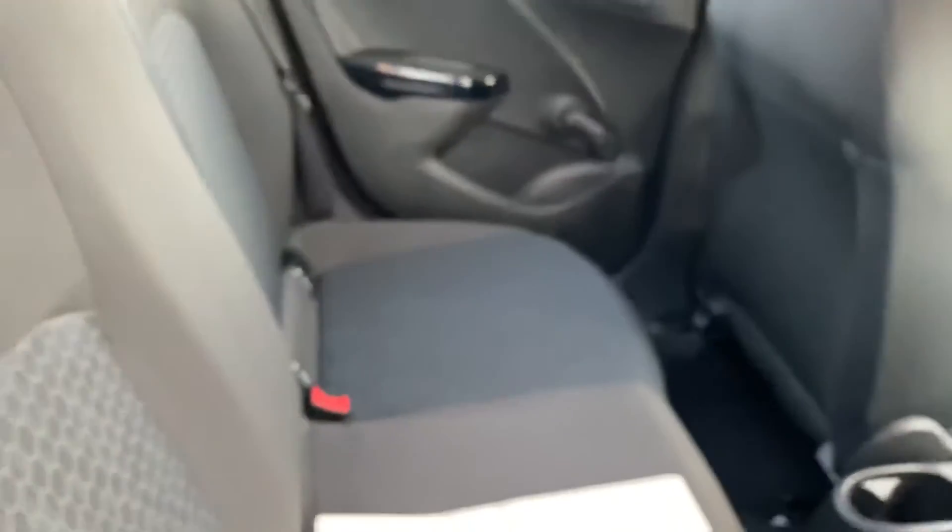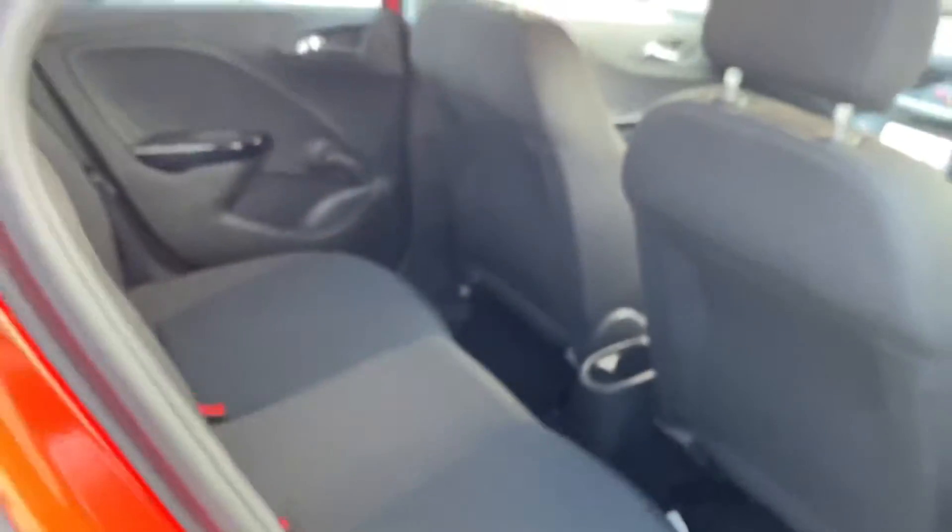Great paintwork and great condition throughout. If we hop in on the inside, it's going to continue in very good condition — fantastic interior. Just shifting that out of the way so you can see the seats — fantastic condition.